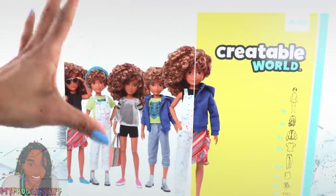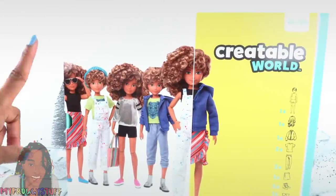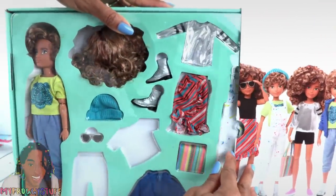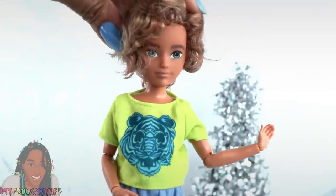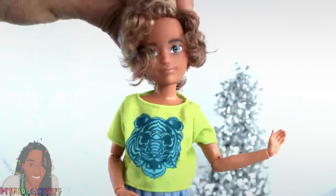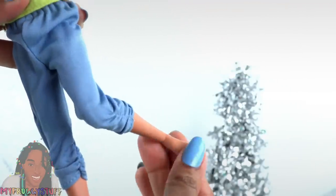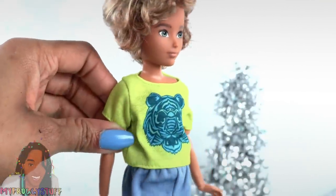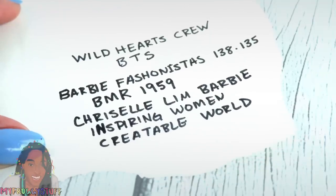Creatable World dolls are definitely worth taking a look at — we have a full review for this line as well. They have a suggested retail price of $29.99. You get a fully customizable doll with lots of fashion. They are fully articulated with movement at the head, shoulder, elbow, wrist, hip, knee, and ankle. Their clothes are well made and you should totally check out our review for more details. We added them to our list because you get a fully articulated doll with fashion that has things like zippers.